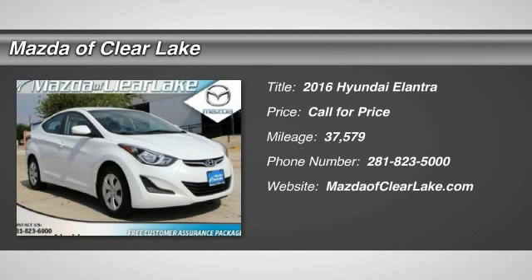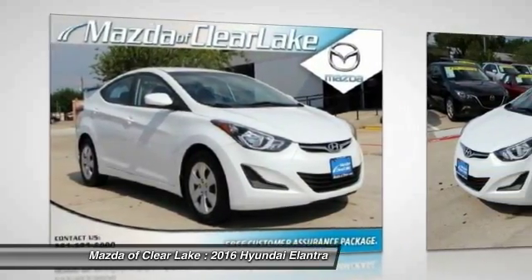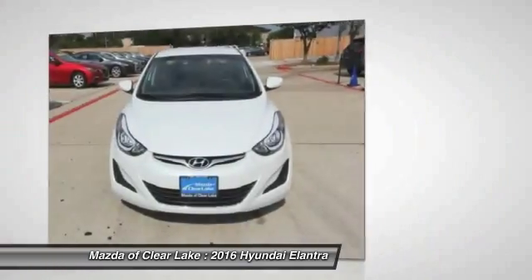2016 Elantra. The Elantra boasts the most interior room in its class and gets an exceptional 35 miles per gallon. With its luxurious standard features, the Elantra is an easy choice.